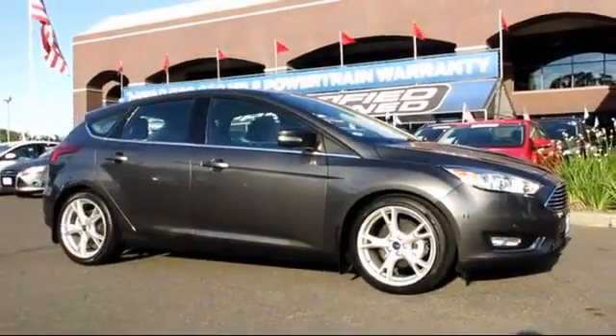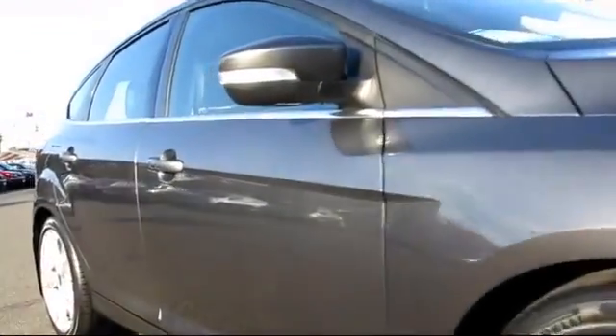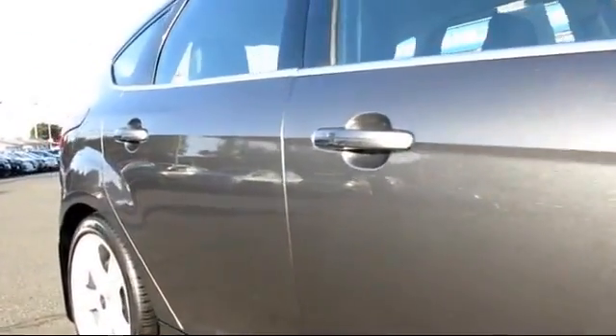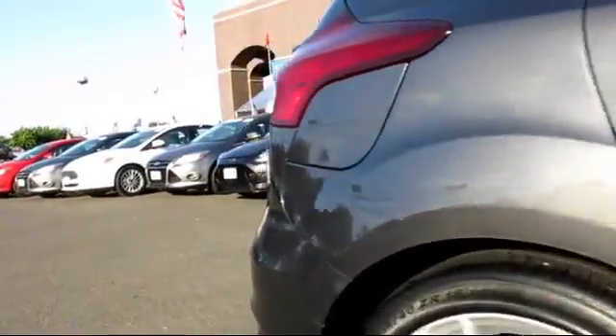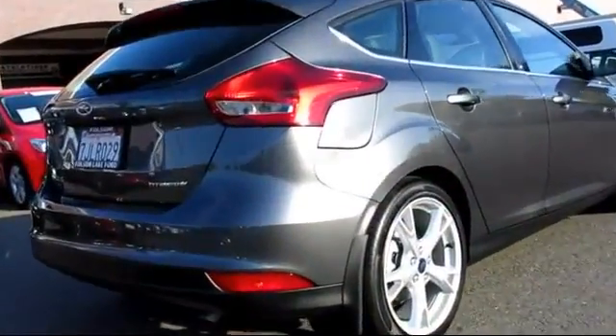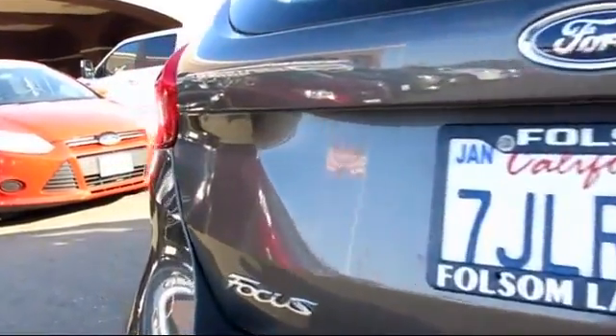It comes equipped with keyless entry, heated seats, steering wheel controls, climate control, moonroof, alloy wheels, heated front seats, a backup camera, Sirius satellite radio, and traction control — with less than 15,000 miles on the odometer.